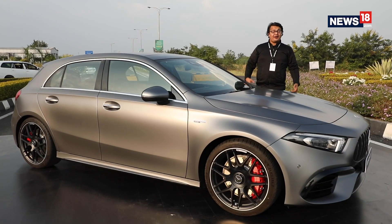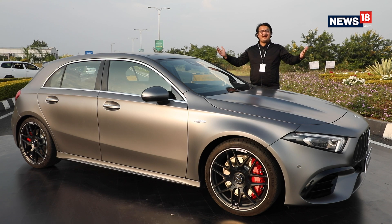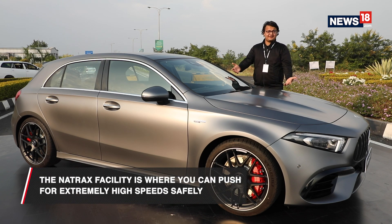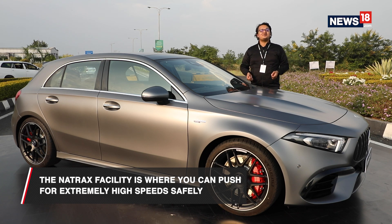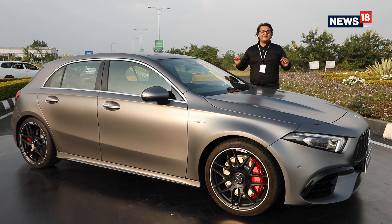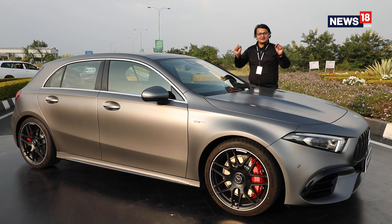Now that I have some calm and serenity, now that I have stepped away from the high speed testing area here at the Natrax facility, what I want to talk about is the highlight of our story — the new Mercedes-AMG A45 S 4Matic Plus. And by the time you're done taking the name of this car, well this will be out of your sight, because this is not just a hot hatch — this is a super hatch.